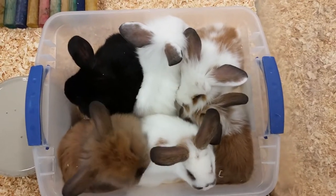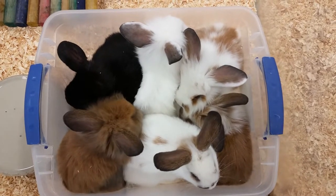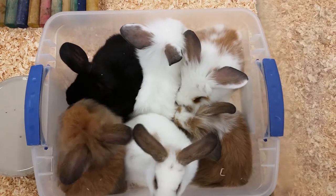These guys are a Fuzzy Lop crossed with a Rex Rabbit. Most of them are going to have those longer ears, and our male is actually a Fuzzy Lop, so you can notice some of these guys have the longer hair.